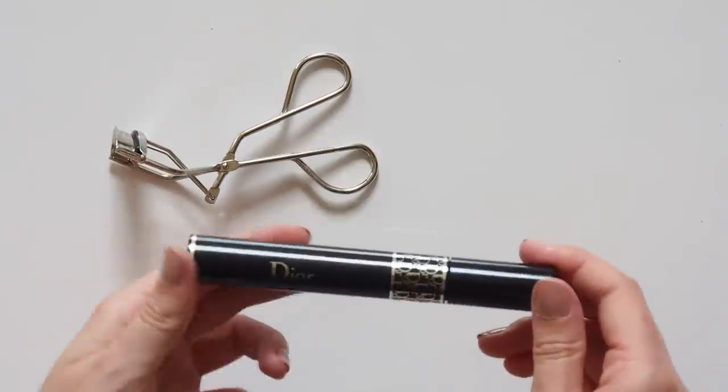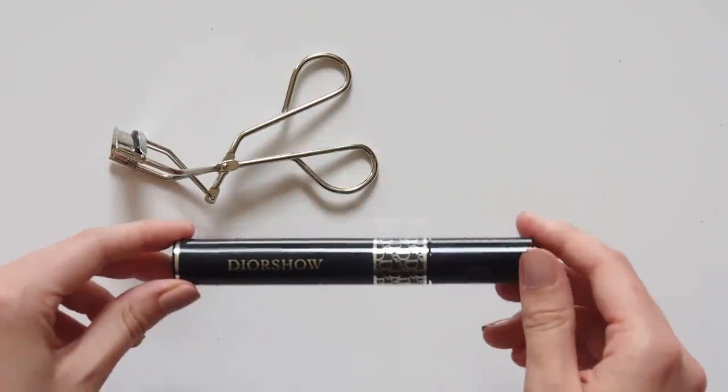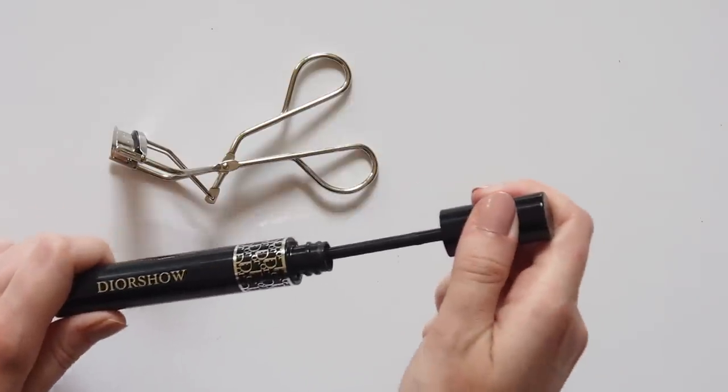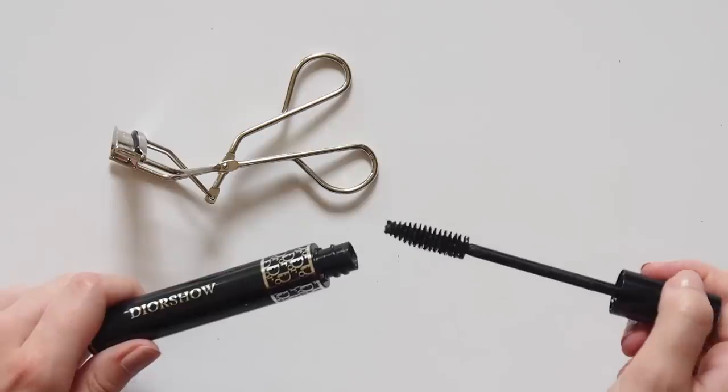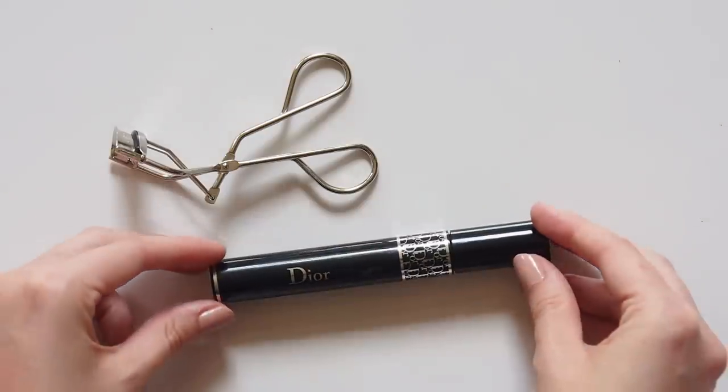Her mascara is the Dior Show Iconic. I have the regular Dior Show formula so it's close enough. This is great for adding volume and length, but I suspect from the look of the Dior Show Iconic brush you'd get even more definition and separation between the lashes.